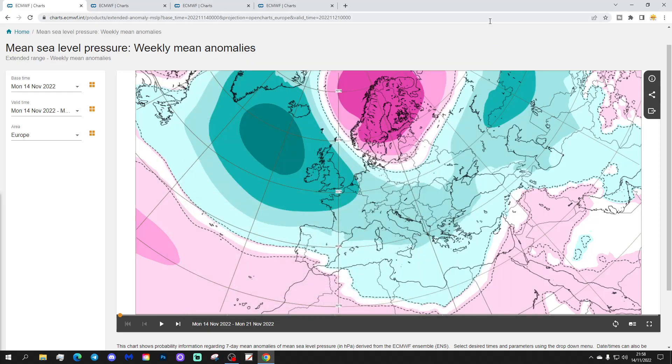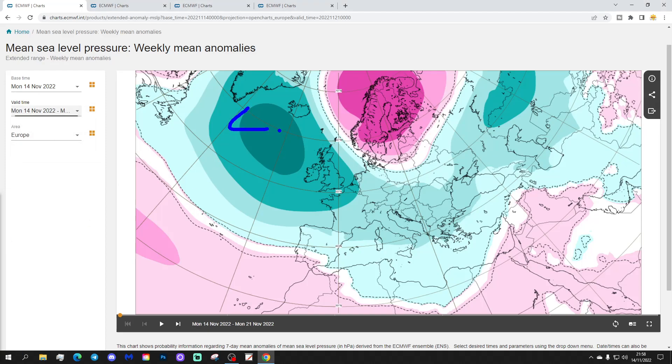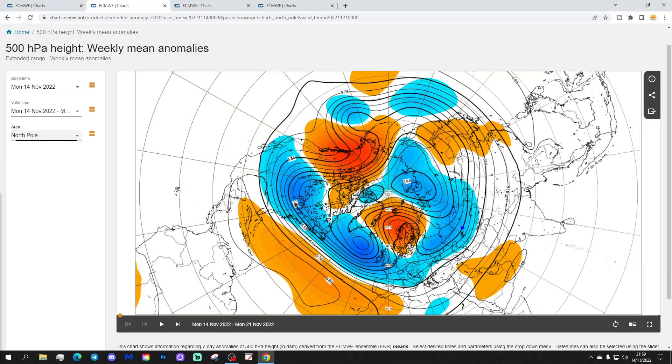We're going to start off with the week one mean sea level pressure anomaly for Europe, taking us through the current week from the 14th to the 21st of November. This week looks unsettled with low pressure in the North Atlantic. High pressure is over towards Scandinavia, trying to bring colder air in from the east to western Europe. The 500 millibar height anomaly shows high pressure centring around Scandinavia, with low pressure backing against that across much of western Europe and also into the east of Europe.